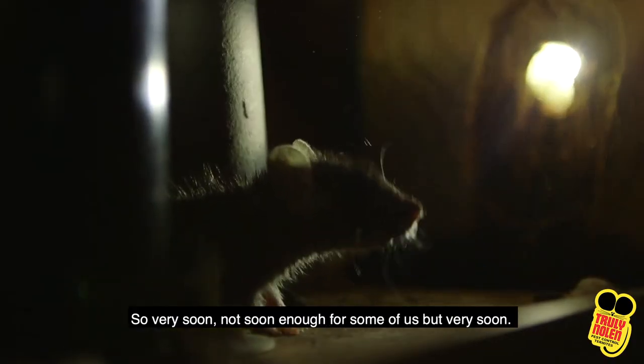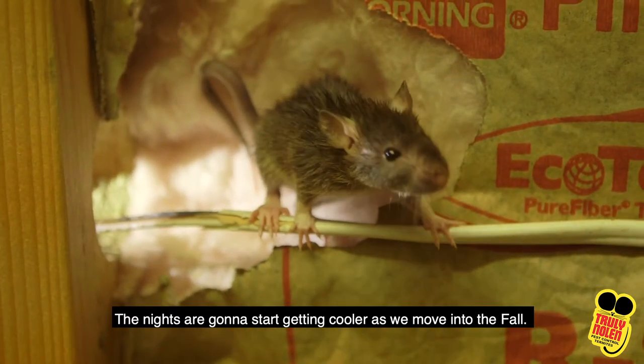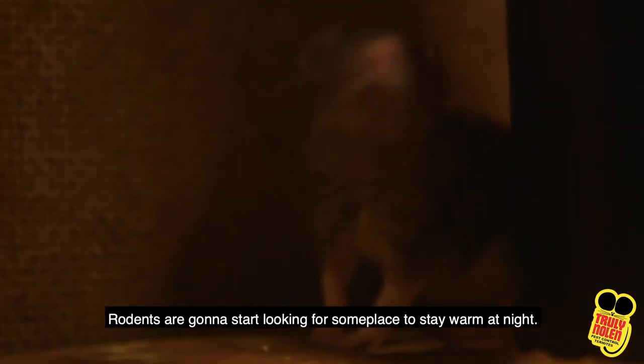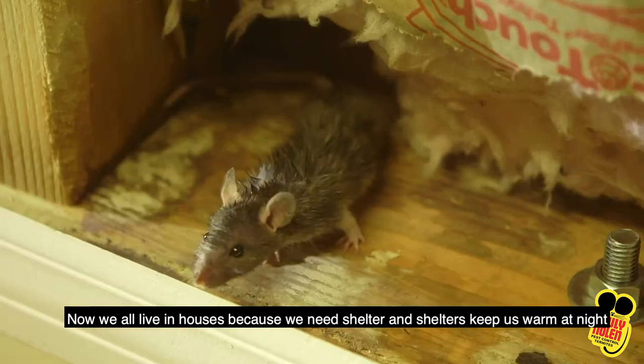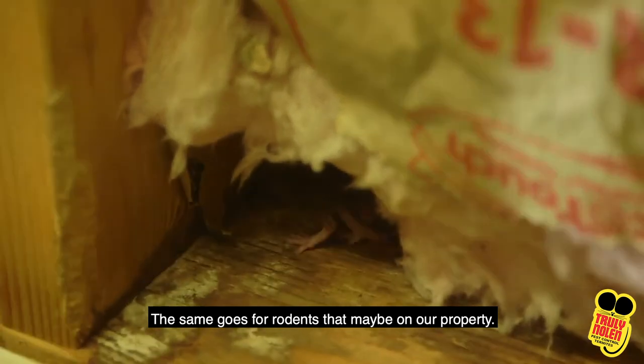Very soon — not soon enough for some of us — the nights are going to start getting cooler as we move into the fall. And just like humans and pets, rodents are going to start looking for someplace to stay warm at night. We all live in houses because we need shelter and these shelters keep us warm at night. The same goes for rodents that may be on our property.